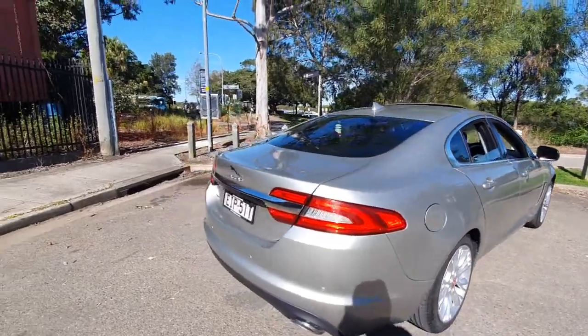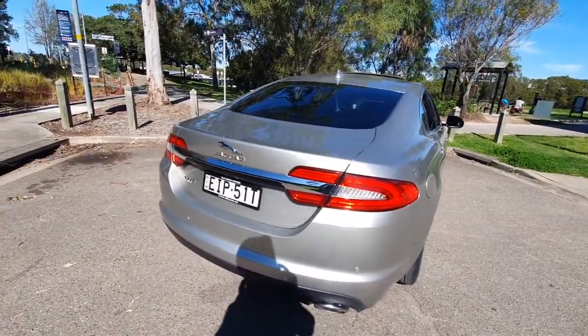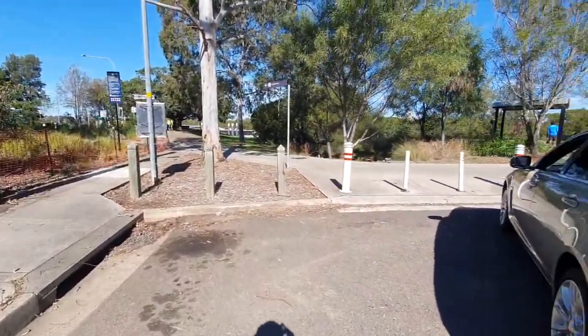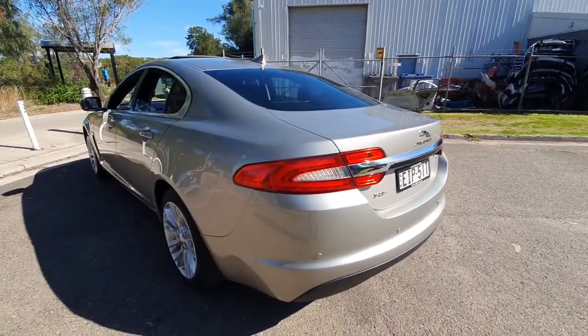I'm just down here behind the ferry wharf and the bus stop to show you that you can get to our dealership pretty much any way you want — you can walk, you can ride a bike, you can jump on the ferry which is just straight through there. We've been buying and selling Jags now for 26 years.